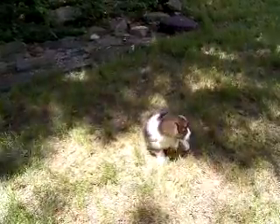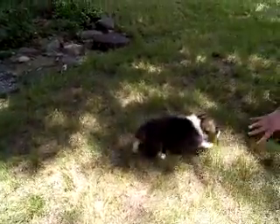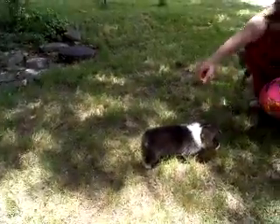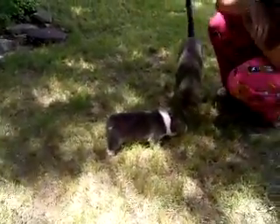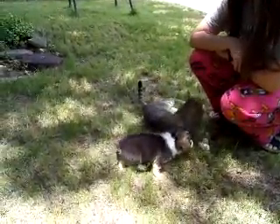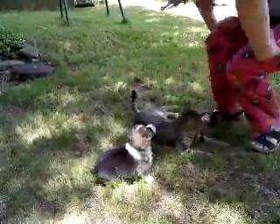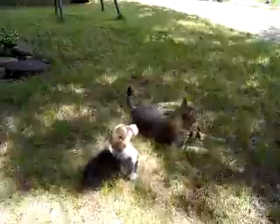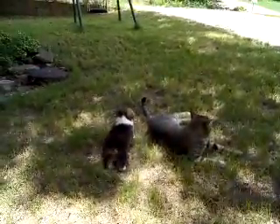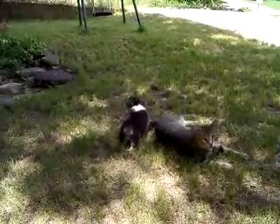Good. And she's playing with the cat's tail.